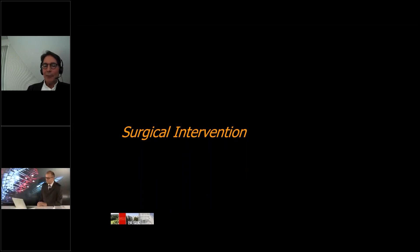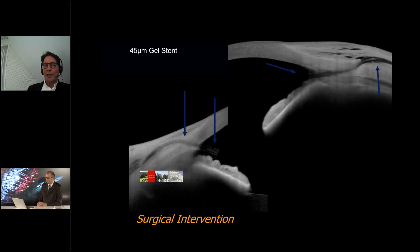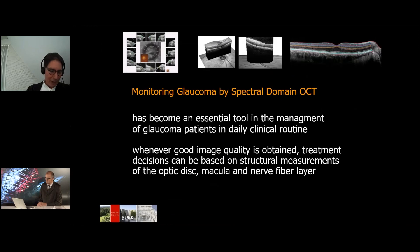Thus, imaging helps even in surgical intervention to increase therapy. These are two anterior segment scans where you see a gel scan in locale. And if the patient understands what happened, he may understand what you offer him as post-operative treatment. To conclude: since high-quality imaging was available by OCT scans, the quality of our monitoring has reached a new level. And as long as image quality is good, I'm convinced that therapeutic options can be based on structural data. Thanks a lot.